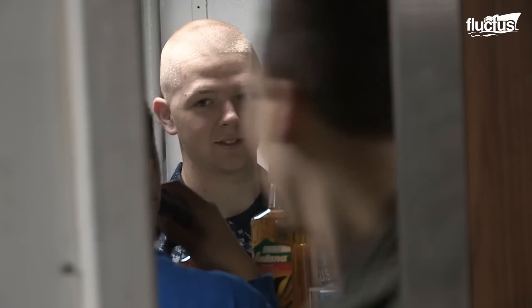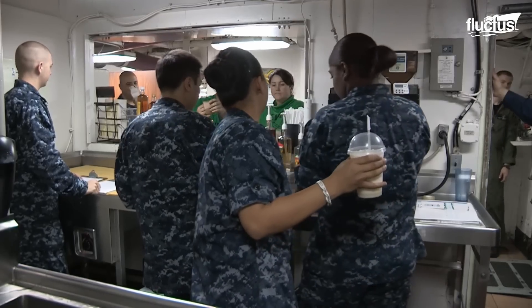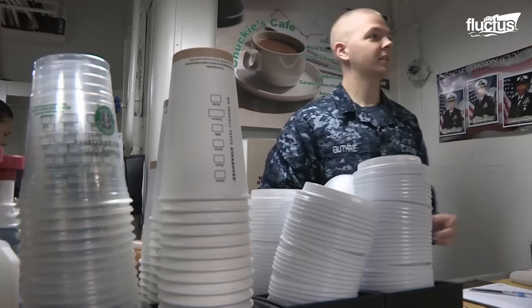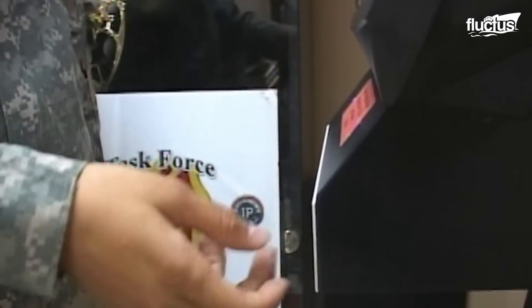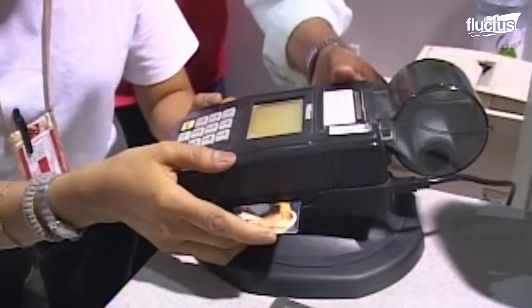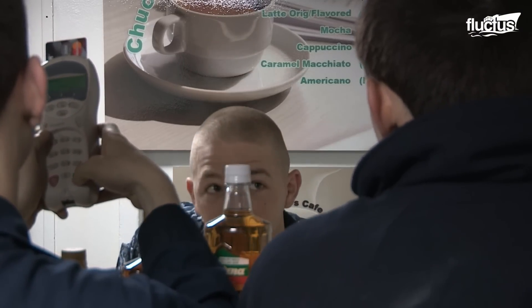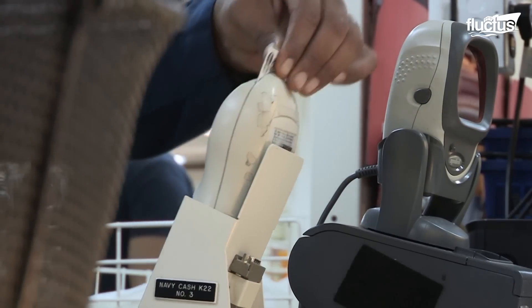If you need a mid-afternoon blended or whipped treat and you happen to work on USS Nimitz, drop by the Starbucks at Sea for a cold brew, latte, or Frappuccino. Known as the Navy Cash Card Program, all proceeds from this Starbucks at Sea go straight back into the sailors' bank accounts. Sailors can use the coffee's proceeds on anything else they need on the ship, including more java chip Frappuccinos.